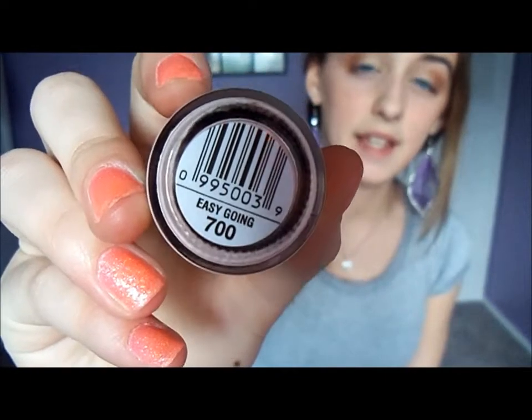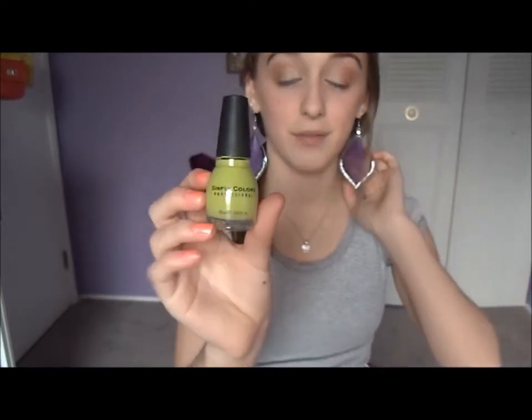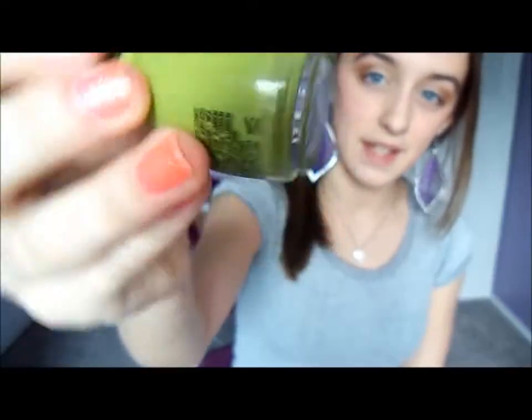The first nail polish I have is a Simple Colors, and it's just a really nice pale pink. And this is in Easygoing. The next nail polish I have is another Simple Colors, and it's just a really nice green color. And this is in Innocent.